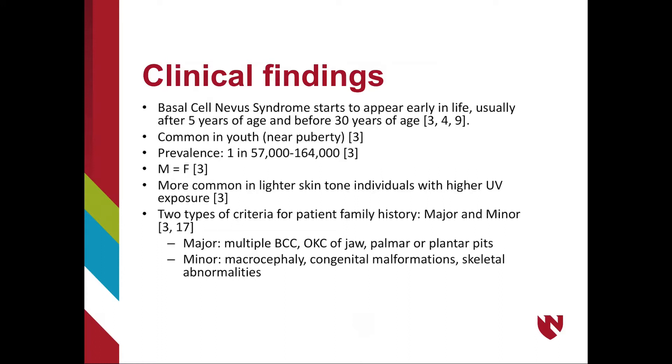There are two criteria to follow when looking at the family history of a patient: the major criteria and the minor criteria. The major criteria includes multiple BCC in family, OKCs of the jaw, and palmar or plantar pits. The minor criteria include macrocephaly, congenital malformations, and skeletal abnormalities.